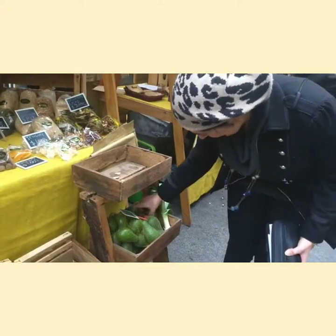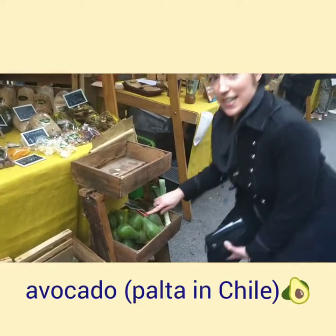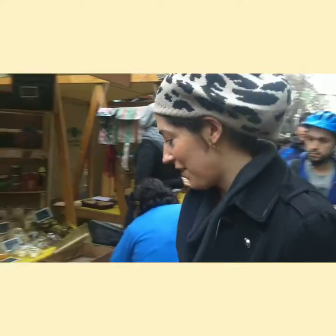This over here is called avocado. And here it's called palta — that's the Spanish name. And someone's buying it, so we just have to move over.